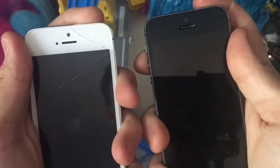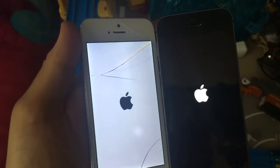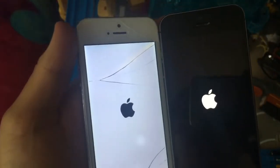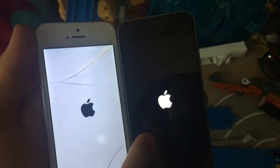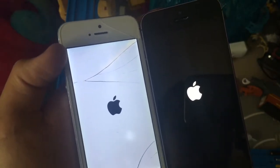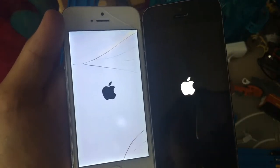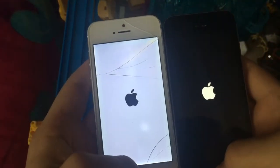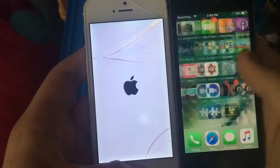Three, two, one — let me know in the comments below which one you think boots up first: the iPhone 5 on 10.3.2 beta 5 or the 5S on 10.3.2 beta 5. The 5 has the white screen and the 5S has the black screen with the white Apple logo. I wasn't sure which one would boot first, but the 5S came in first again — the iPhone 5 came in last again.